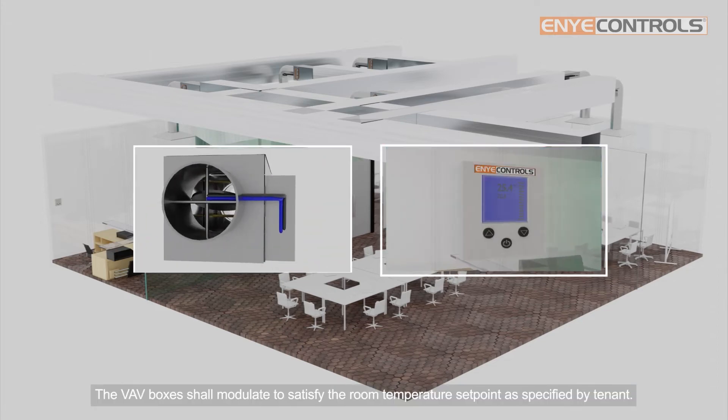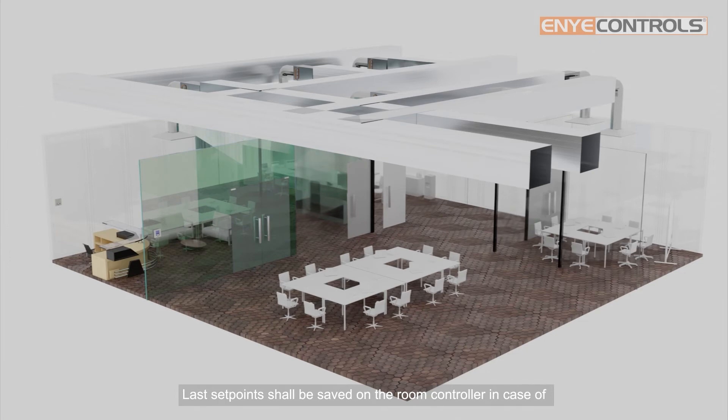The VAV boxes shall modulate to satisfy the room temperature setpoint as specified by the tenant. Room temperature can be set through the room controller. Last setpoints shall be saved on the room controller in case of power failure or de-energization.